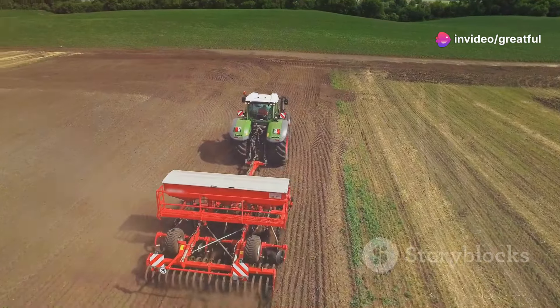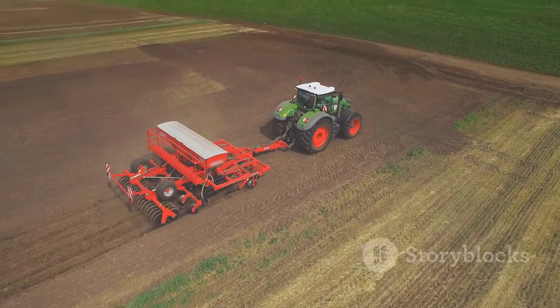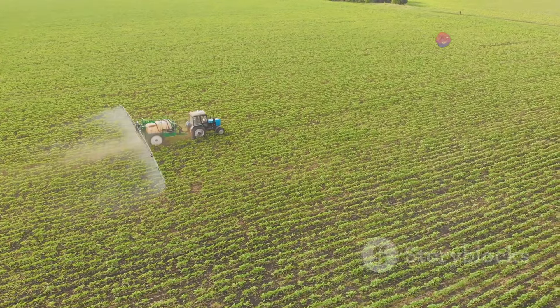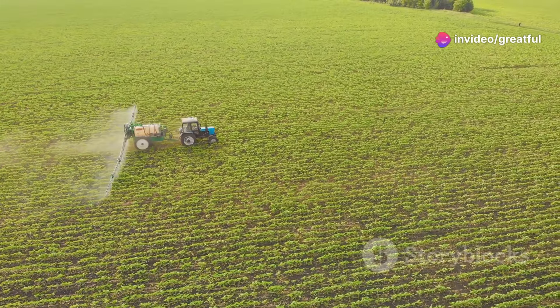Precision planting equipment can ensure that cover crops are sown at the optimal depth and spacing, maximizing their growth and carbon sequestration potential. Variable rate technology allows farmers to apply fertilizers and other inputs with pinpoint accuracy, reducing waste and minimizing environmental impact.